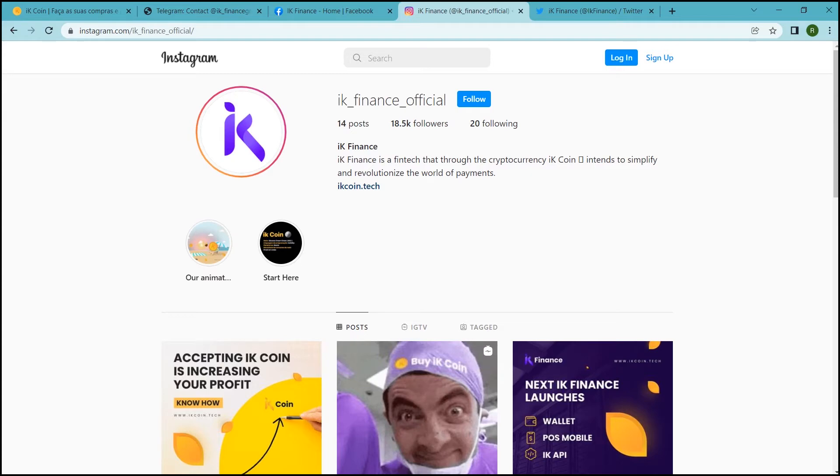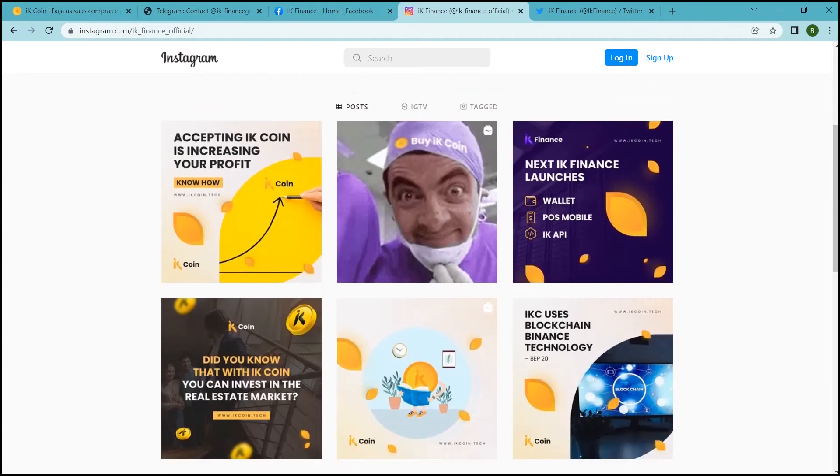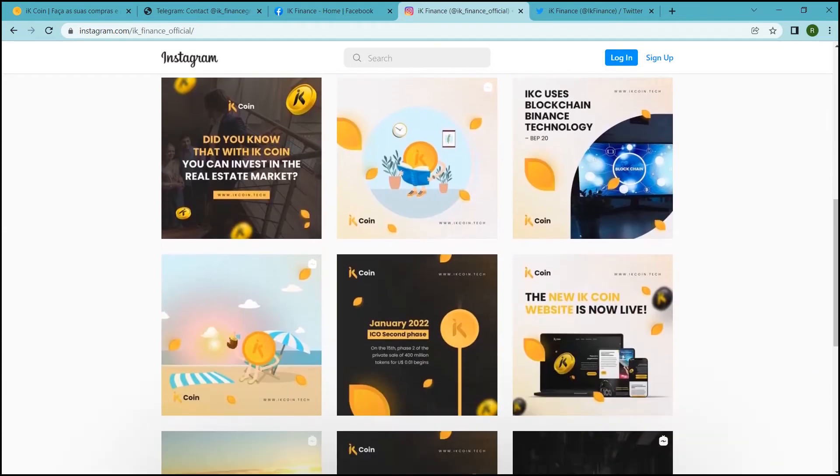The group consists of IK Log, an autonomous logistic digital startup; Shop Digital, a trading platform; and IK Fintech, a finance and payments platform.